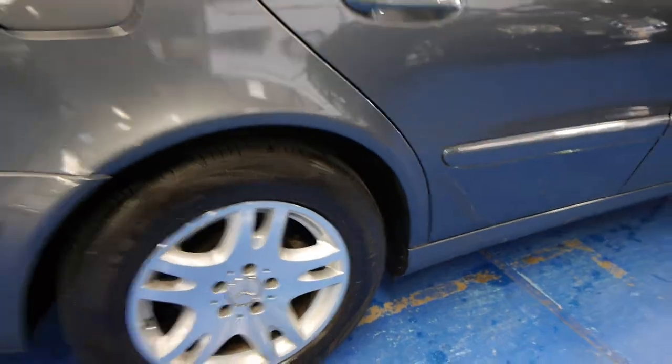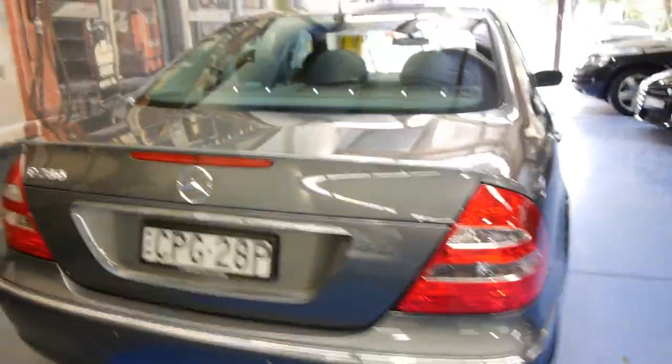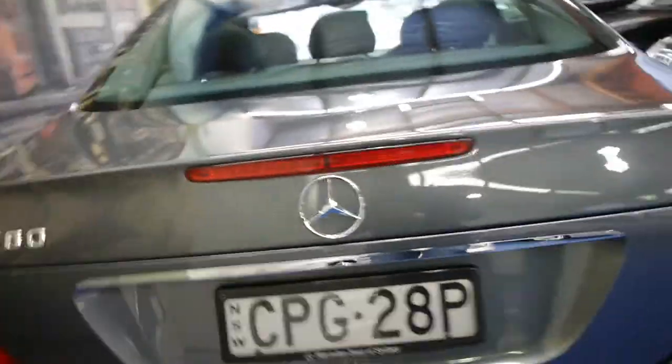It's got four Continental tyres on it. As you can see it's grey in colour with black leather interior, and it's got registration until March 2015 as well.